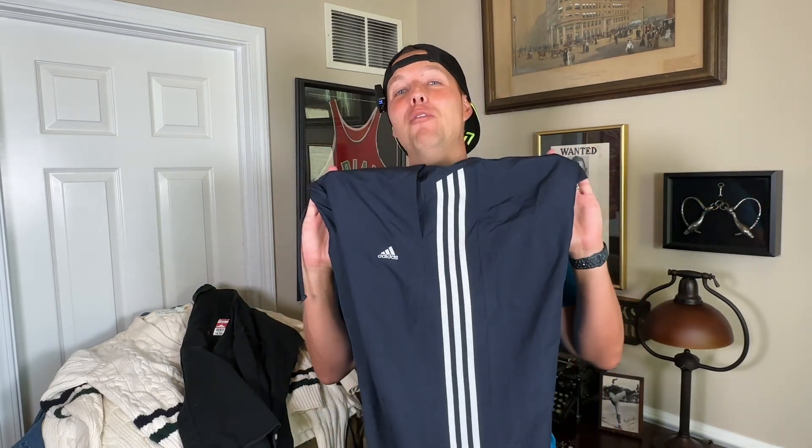North Face down puffers always do really well, especially the down vest. This was $12. It has the 700 fill. If you don't already know, the higher the number on down, the better quality, the more fill, and it's usually worth more money. This has a hood that comes out too. This was $12 and will probably sell for around $50 to $60. Definitely a good pickup.